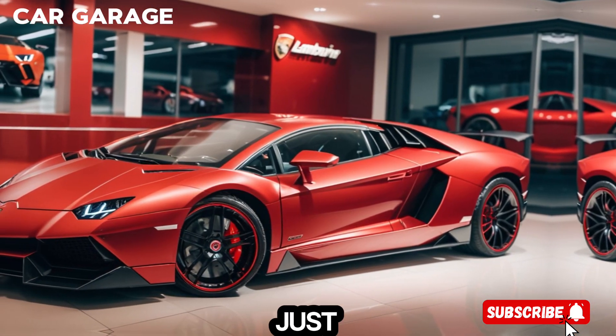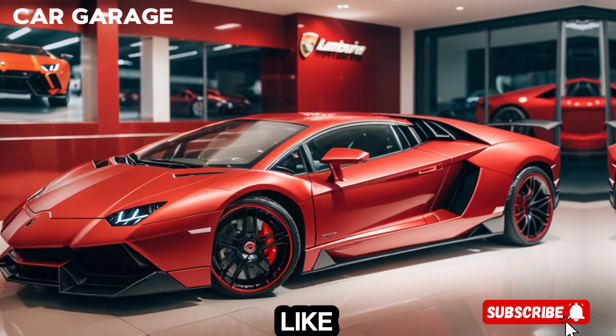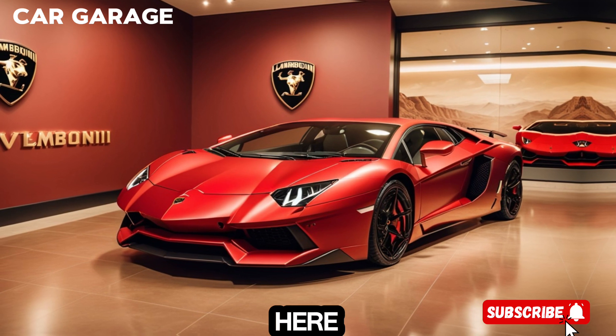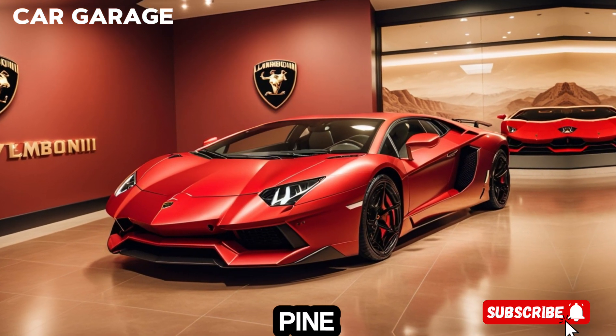But the Aventador isn't just about luxury — it's about performance. With features like the independent shifting rod (ISR) robotized gearbox, the car delivers lightning-fast gear changes, making every shift feel like a push forward in time.